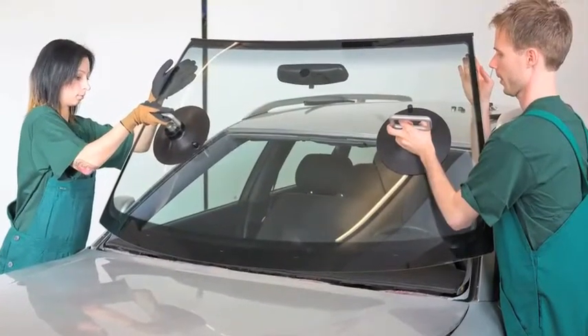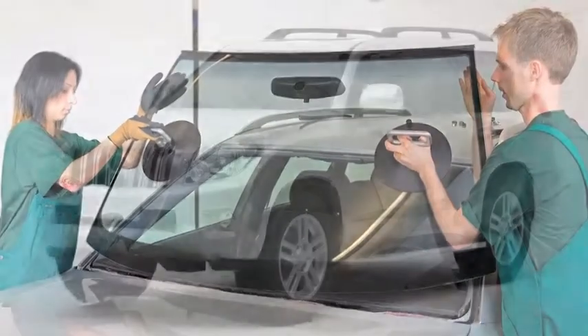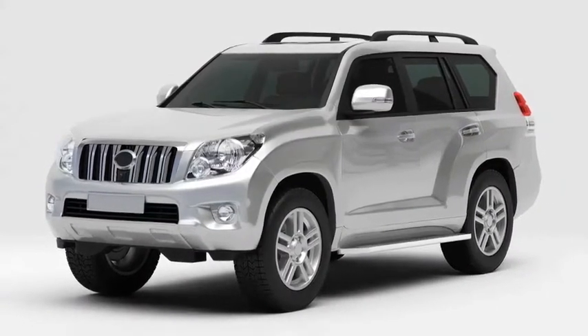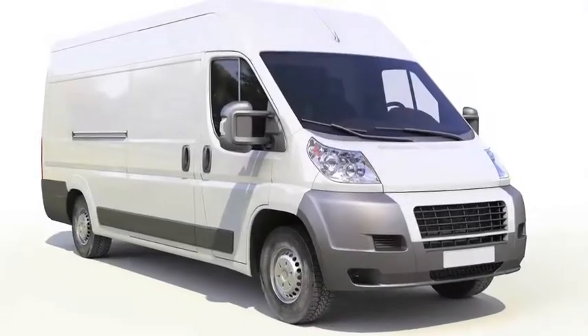Don't risk a do-it-yourself tint kit. Total Vehicle Protection's fully experienced staff use professional products and tools to get the job done right. Guaranteed not to bubble, fade or peel.